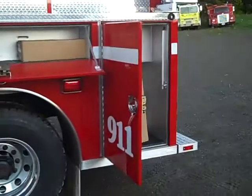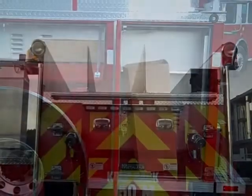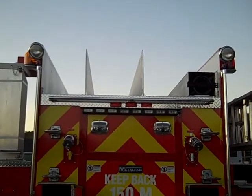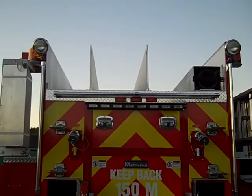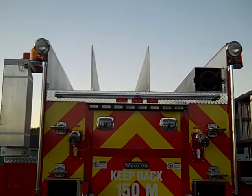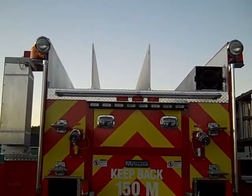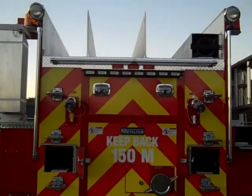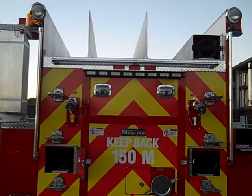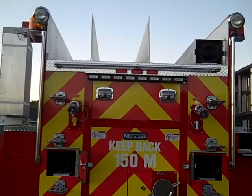In the rear fender well there is a pair of Zyco ditch lights and a Federal LED flasher. The rear compartment is open for storage. The rear hose bed has two adjustable hose bed dividers and a tube for a 6 inch suction hose. On the upper corners there are flood lights and a pair of amber and red beacons. The rear of the truck has NFPA 1901 rear chevrons.